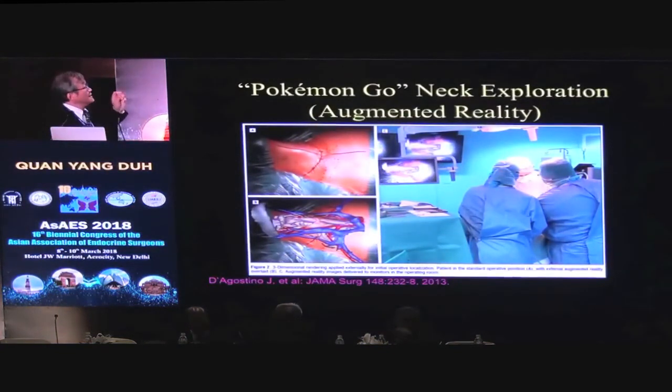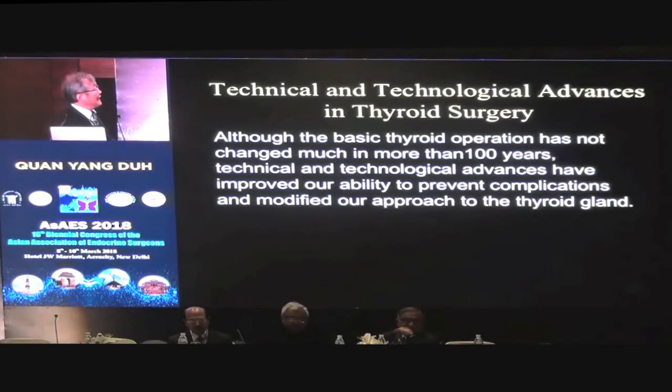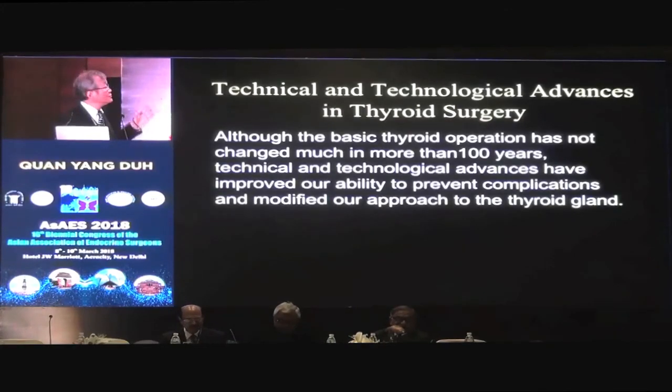One last thing — an operation I call Pokemon Go. Pokemon Go is a virtual reality game where children use an iPhone, see the real background, but also see Pokemon characters superimposed on it. The Pokemon Go operation means you do CT scans or other scans of the structures you want to see, then superimpose them on the patient. If you put on a pair of goggles, the surgeon can actually see through the patient and see all the structures in there, and do thyroidectomy and parathyroidectomy. In summary: although the basic thyroid operation has not changed in the last 100 years, the technical and technological advances have improved our ability to prevent complications and modify our approach to thyroid surgery. Thank you very much.